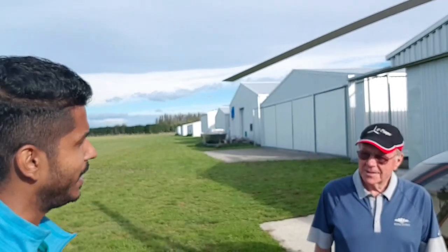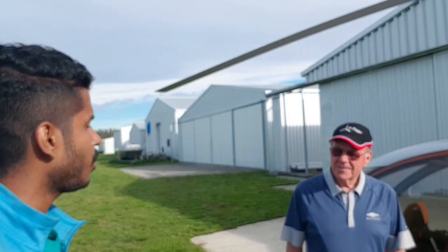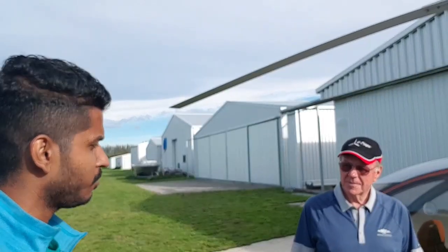So how easy is it to fly a gyroplane? A gyroplane — if you can drive a car, then you can fly a gyroplane, is how I look at it. So for a novice, somebody young or somebody old, how long do you think it might take?